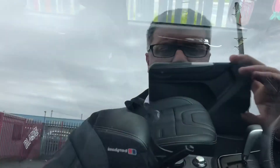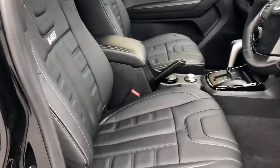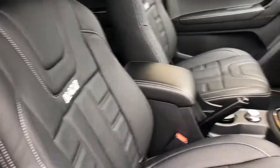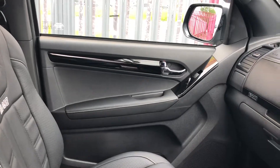Full keyless entry — open the door like that, key stays in your pocket. We've got an absolutely superb leather finish on the upholstery, leather centre armrest, and on the actual doors as well.